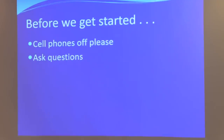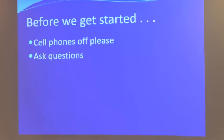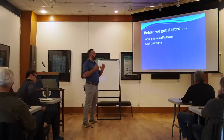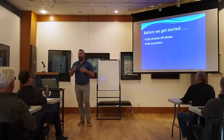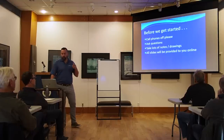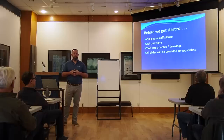Before we get started — please make sure cell phones are on mute. Feel free to raise your hand with questions at the right time, or I may take them for later. Take lots of notes, and as I mentioned yesterday, all these slides are going to be provided online so you'll be able to access these resources later on.